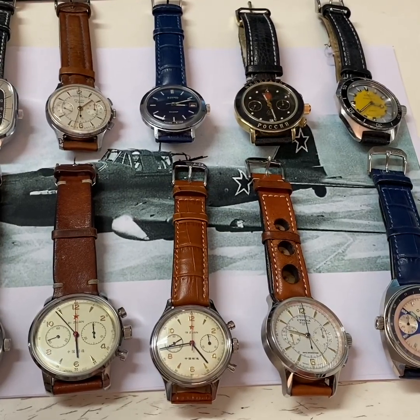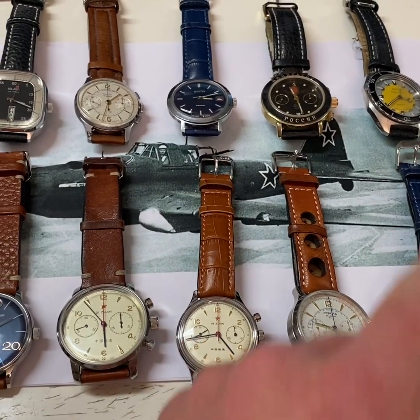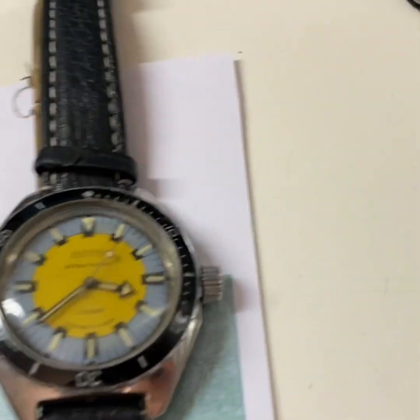So these are 10 of my favorites, actual favorites. I have five new and five vintage watches. Let's start.